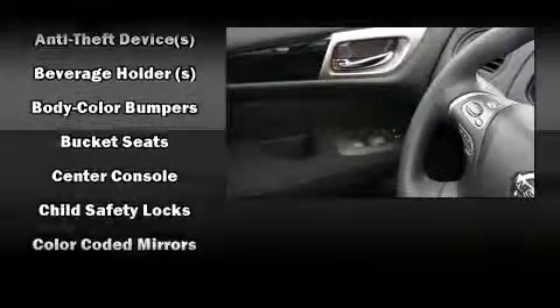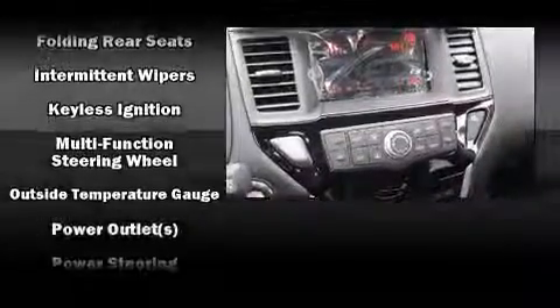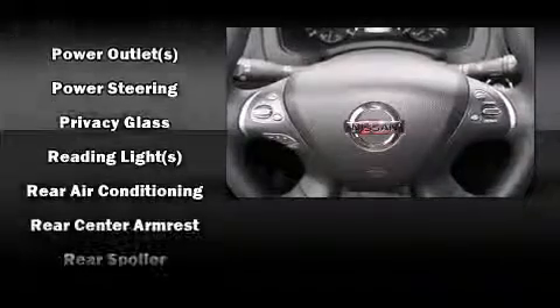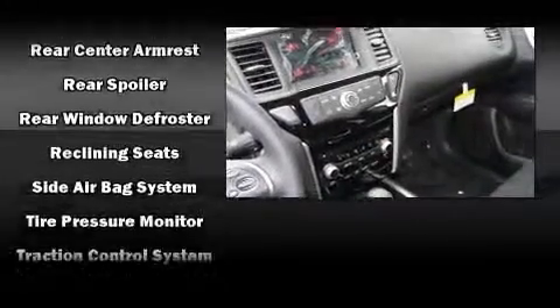Nissan ensures the safety and security of its passengers with equipment such as dual front-impact airbags with occupant-sensing airbag, a panic alarm, and four-wheel disc brakes with ABS. Brake Assist technology provides extra pressure when applying the brakes.